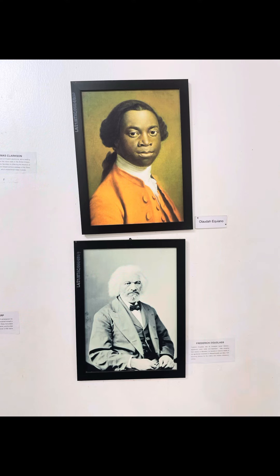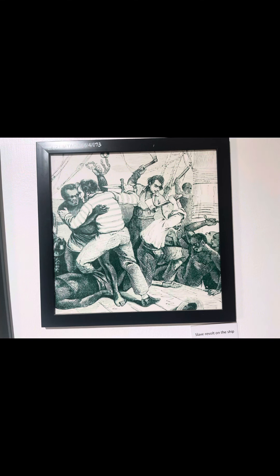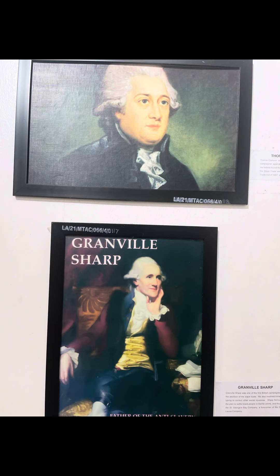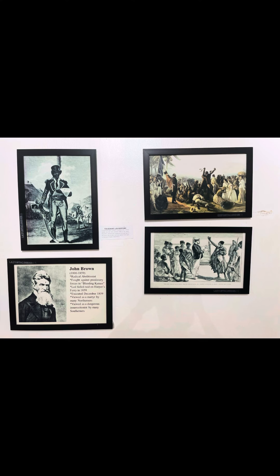These are the slave abolitionists — those who put a stop to slavery, the freedom fighters: the likes of Queen Nanny, Harriet Tubman, Nat Turner, the great Maroon warriors of Guinea, Captain John Brown, and the Amazons of Dahomey.